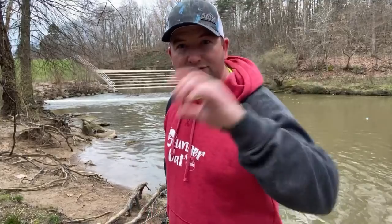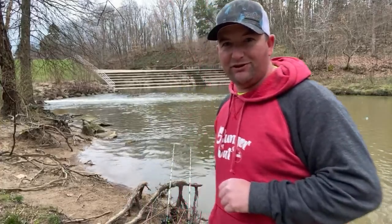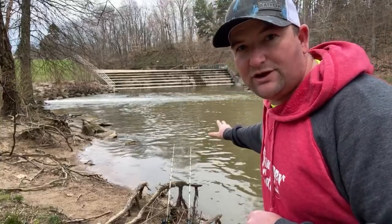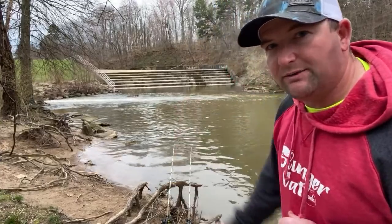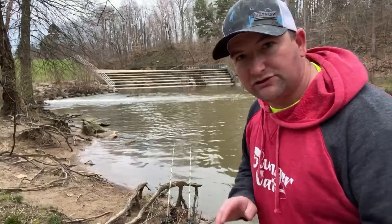If you guys are just joining in, make sure you're asking questions — tag at Chris Souders so it pops up and I can see it. Those channel cats got me nervous. I'm going to step over here so you guys can see the rods. Somebody asked about creek chubs — a place like this would be really good for creek chubs. You've got a natural creek coming up here, so it would be a great place for something like that — crawdads, creek chubs.